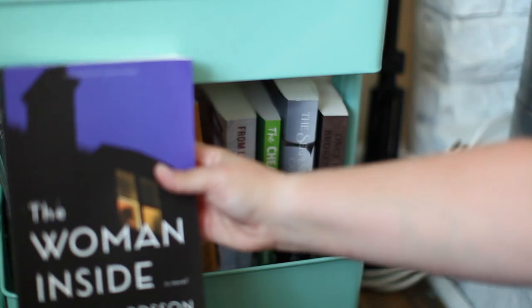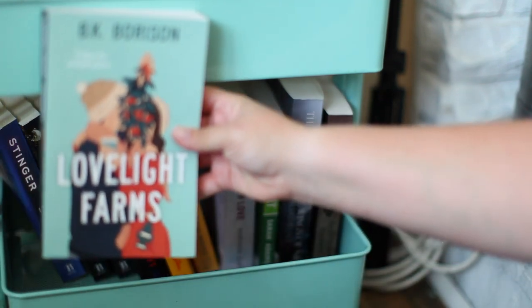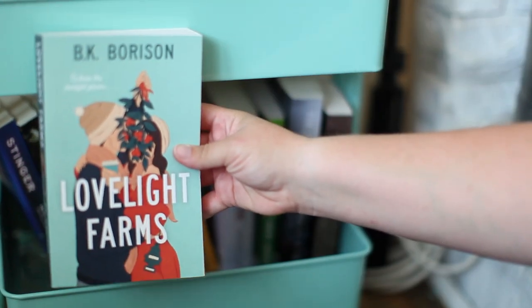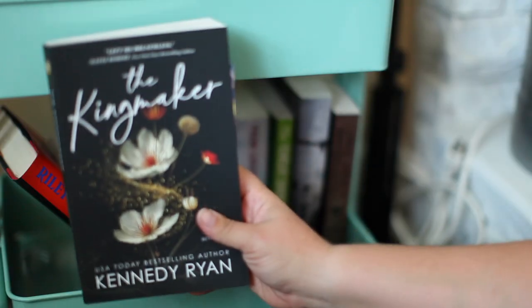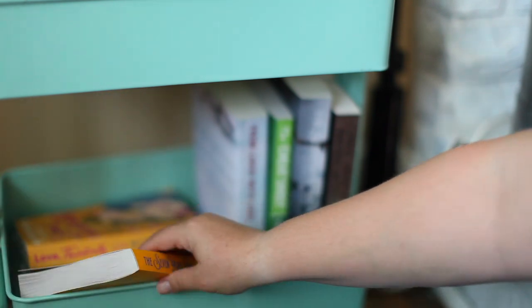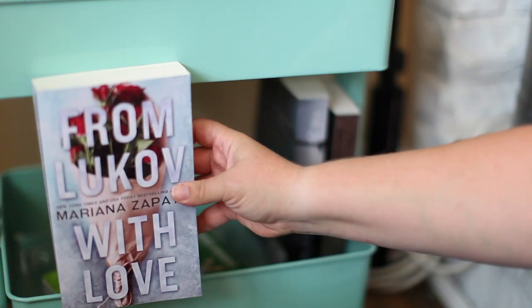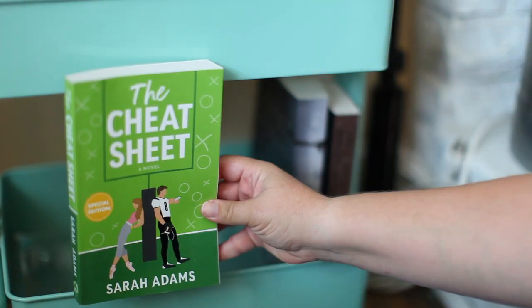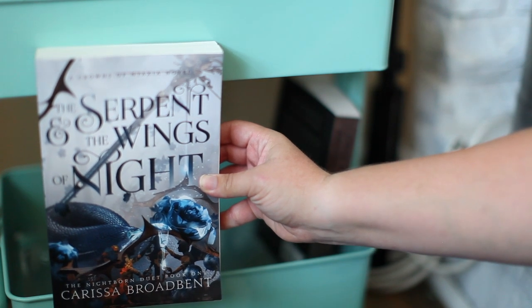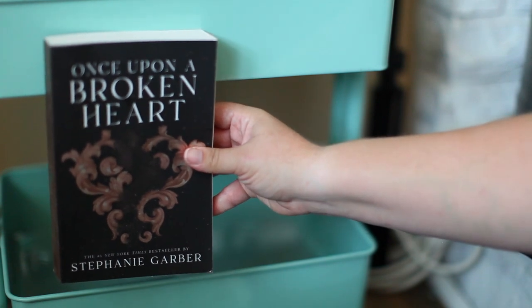On the un-hauled shelf I have Side by MK Everton, Love Light Farms by BK Borison (which I have read, just need to haul it), Linger by Mia Sheridan, The Kingmaker and The Rebel King both by Kennedy Ryan, The Only One Left by Riley Sager (which I have read, just need to haul it and move it up), Seven Year Slip by Ashley Poston, Love Theoretically by Ali Hazelwood, From Lukov with Love by Mariana Zapata, The Cheat Sheet by Sarah Adams, The Serpent and the Wings of Night by Carissa Broadbent, and Once Upon a Broken Heart by Stephanie Garber.